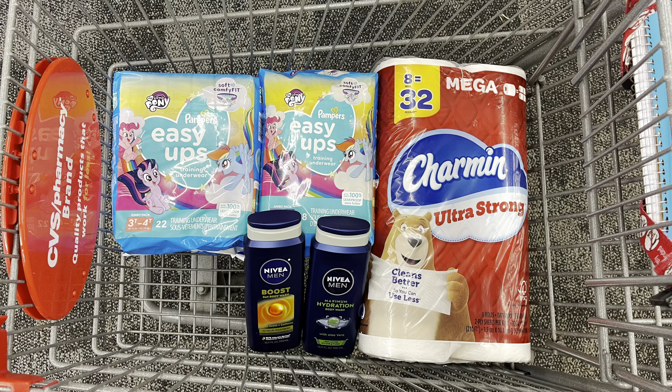So this is everything I'm going to be picking up at CVS. Let's head over to Rite Aid.